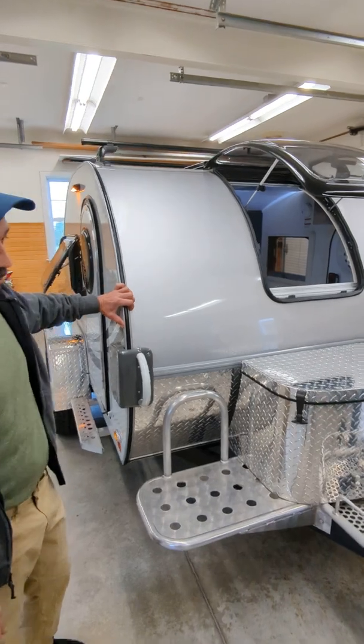We also have a smoke detector, a fire extinguisher, and a CO detector that were all factory built in here, which is a nice feature because you never know what can happen. Let me show you the back of the galley — the kitchen.